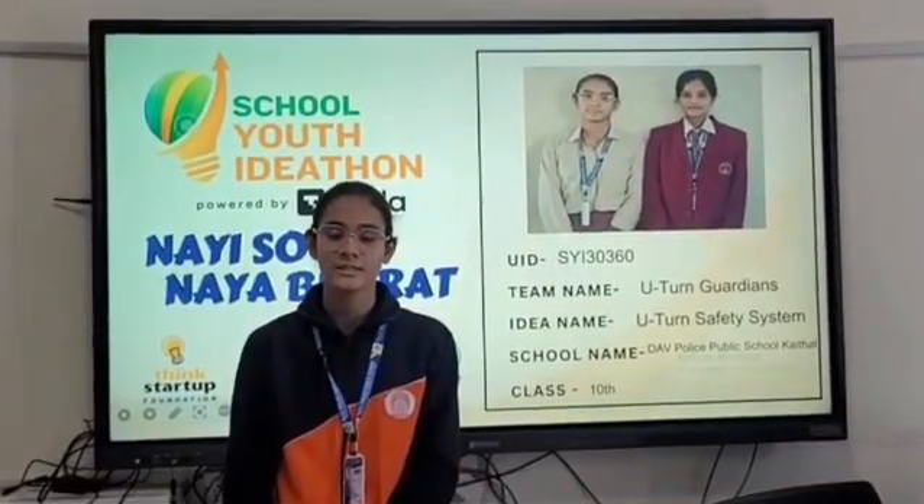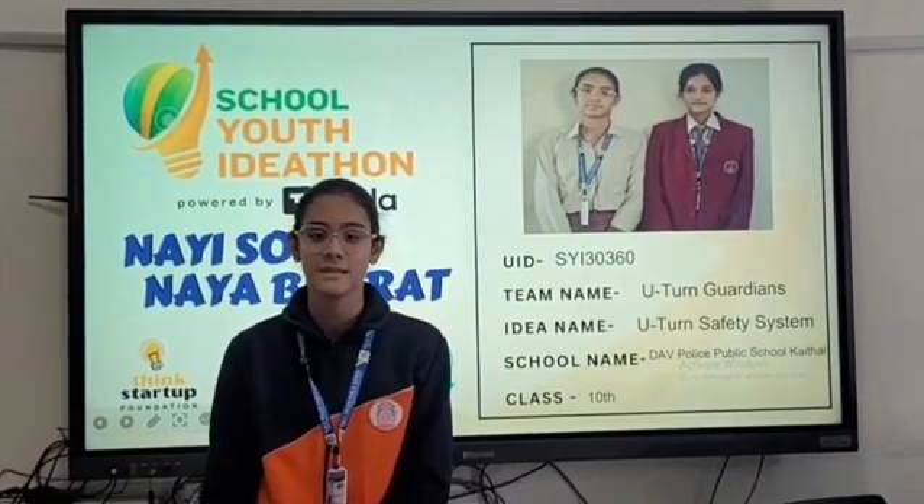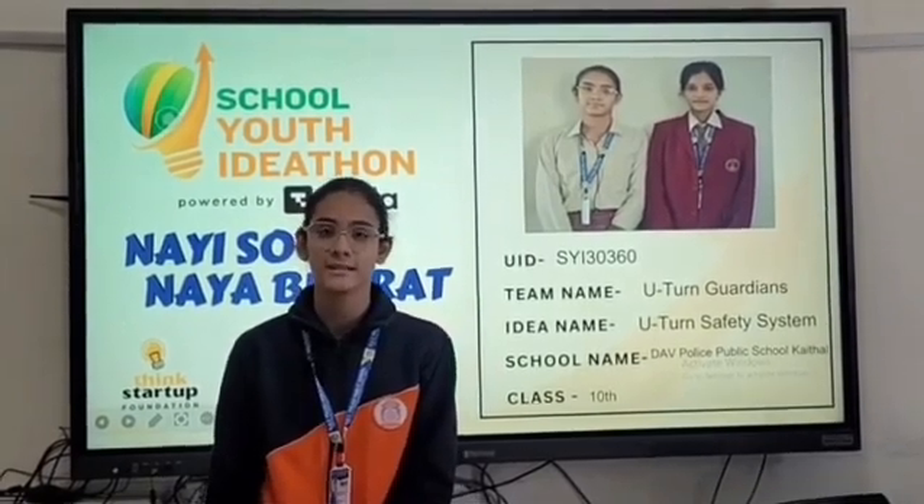I am Meenal. My project is the U-turn safety system. The U-turn safety system mitigates visibility gaps and decision-making errors for motorists, riders, and pedestrians.